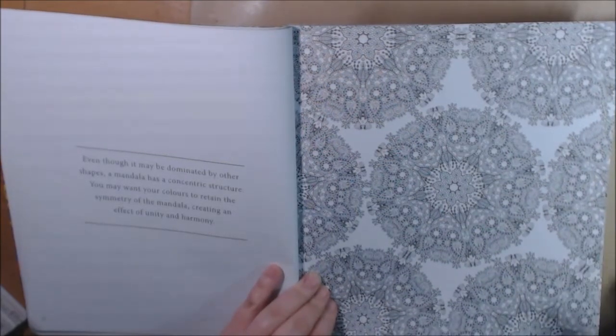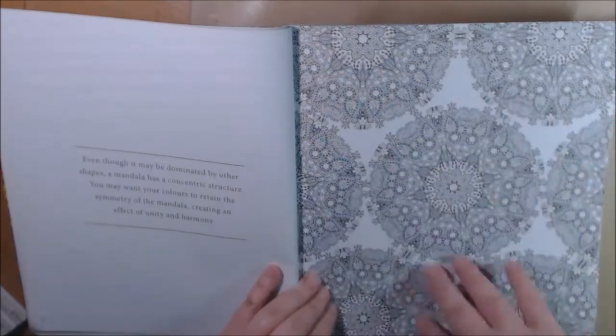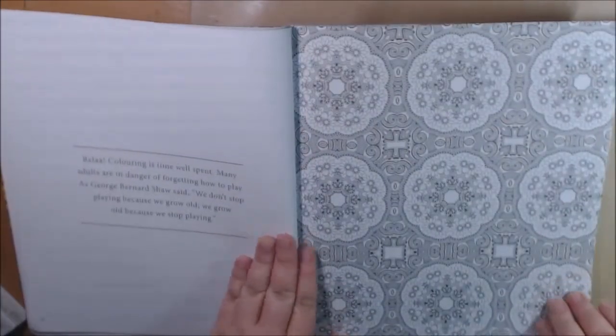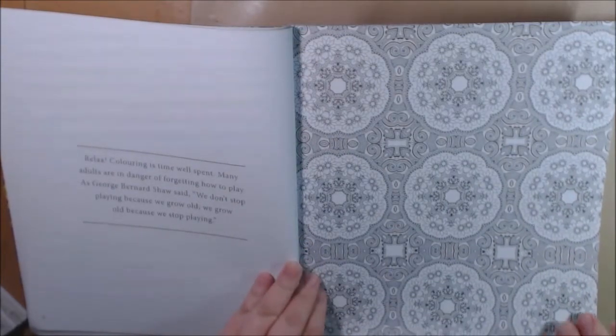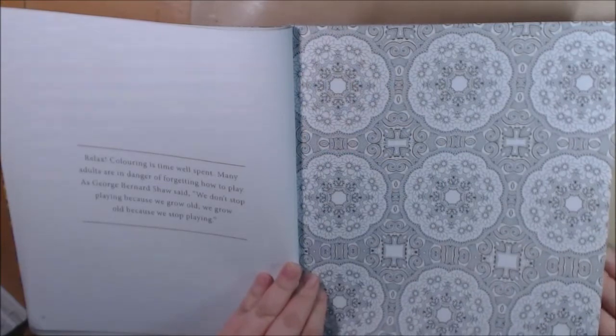It says even though it may be dominated by other shapes, a mandala has a concentric structure. You may want to contain your colors to the symmetry of the mandala, creating an effect of unity and harmony. This is to relax — some adults forget how to play — just relax and color how you feel.